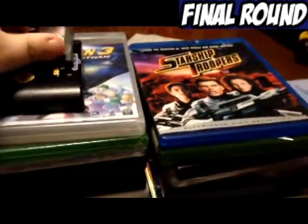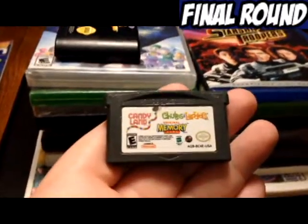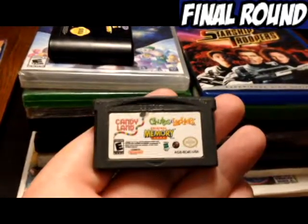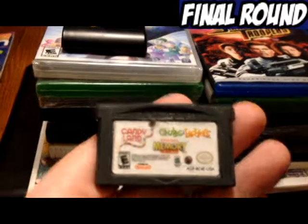I'll start with this one. I found this, along with two Pokemon games, in a $2.99 bag at the Salvation Army. There's Candyland, Original Memory Game, and Chutes and Ladders. I kept this just because it was weird.